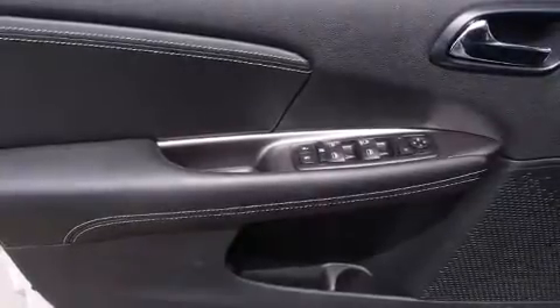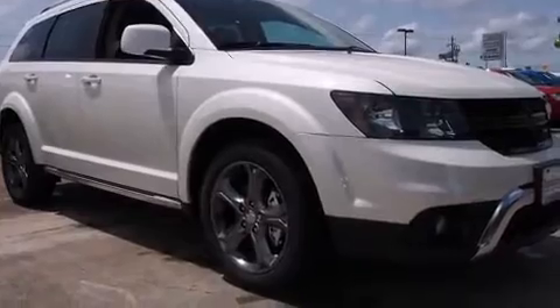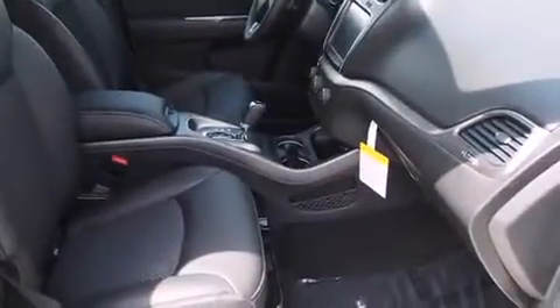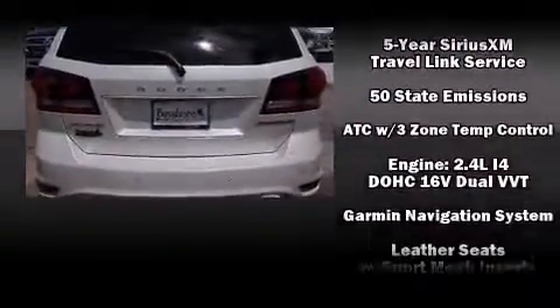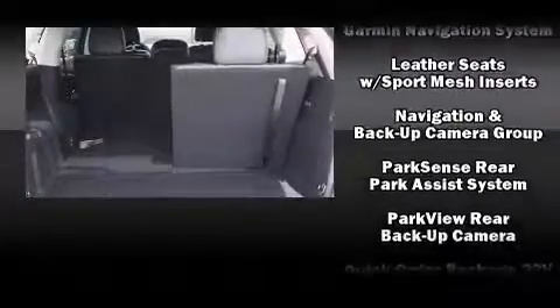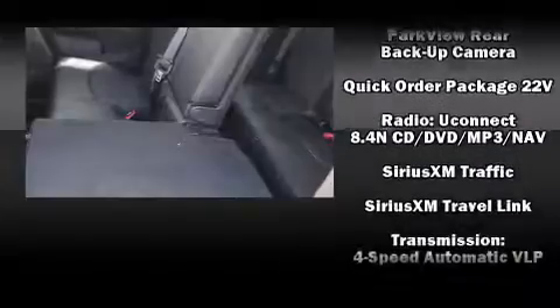Dodge also prioritized safety and security with features such as head curtain airbags, front side impact airbags, traction control, brake assist, anti-whiplash front head restraint, ignition disabling, and four-wheel disc brakes with ABS. Various mechanical systems are monitored by electronic stability control, keeping you on your intended path.